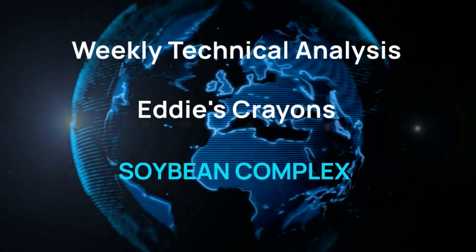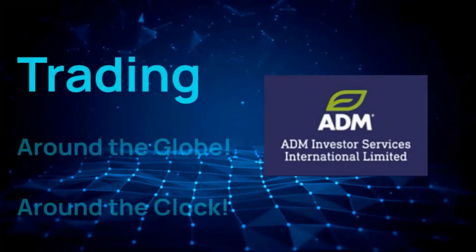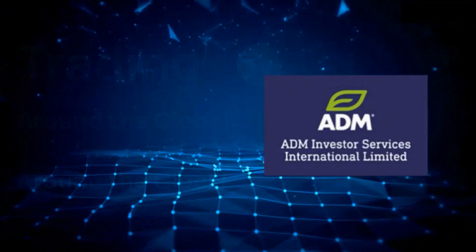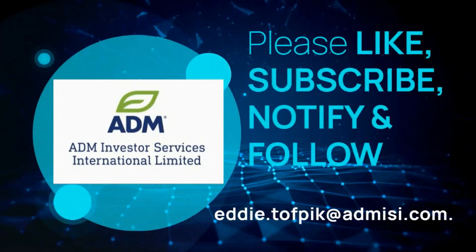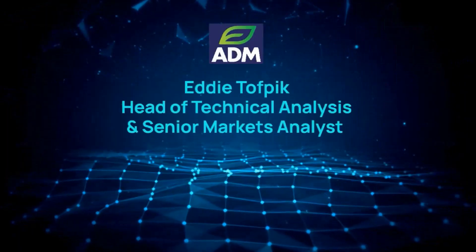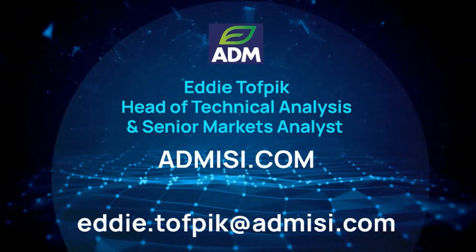Thank you for joining us. Hello, my name is Eddie Tofbig. I'm Head of Technical Analysis and Senior Markets Analyst at ADM Investors Service International Limited. And here is your weekly technical analysis of the Chicago Soybean Complex.